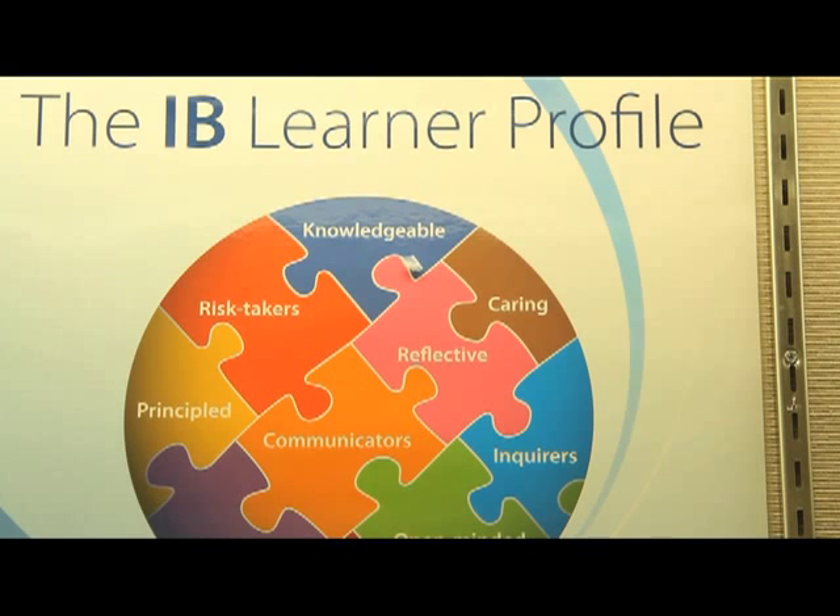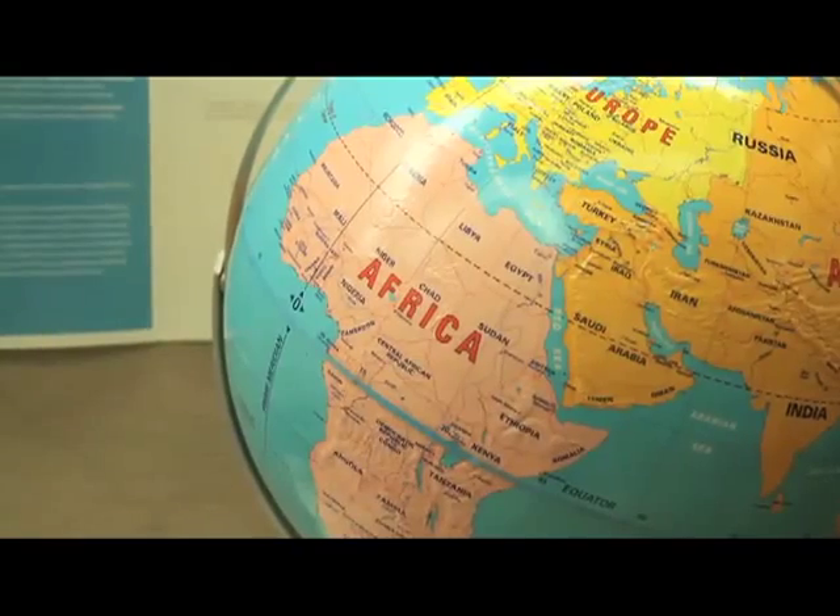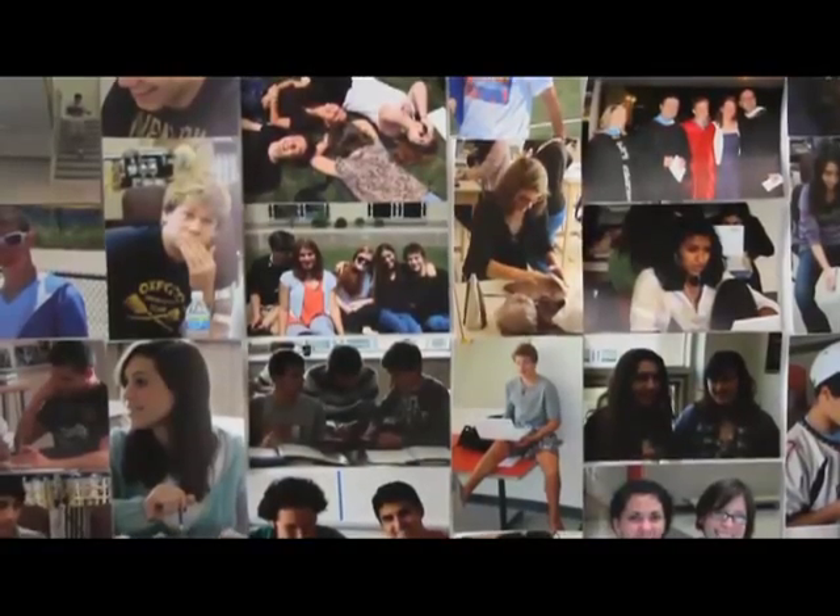The IB program stands for the International Baccalaureate program. The IB program was designed initially for families that are internationally mobile, so as families move from one country to another they follow a common curriculum. Many of them are choosing to do the IB program because they might be thinking of pursuing a career outside of the United States or completing their college education outside of the United States, and the IB program would more easily allow them to do this.